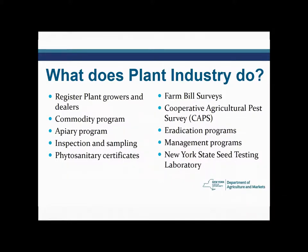In order to accomplish that, we register plant growers and dealers. As an offshoot of that, we register them and then we inspect them for all plants that are sold so that we are checking for that health.